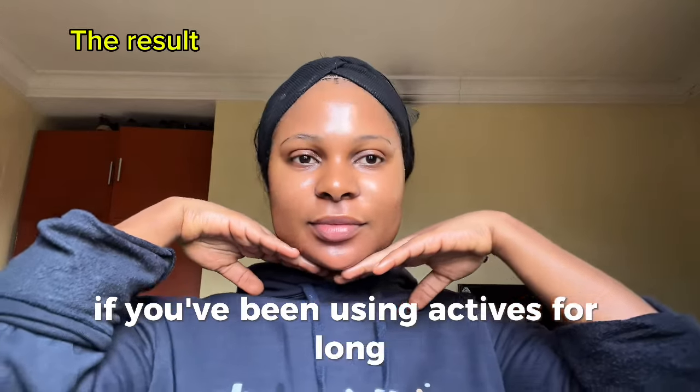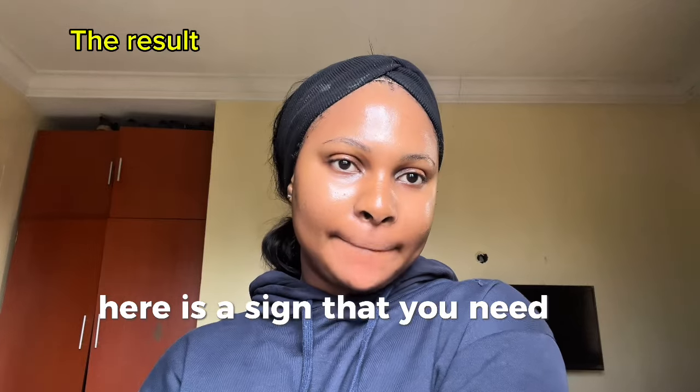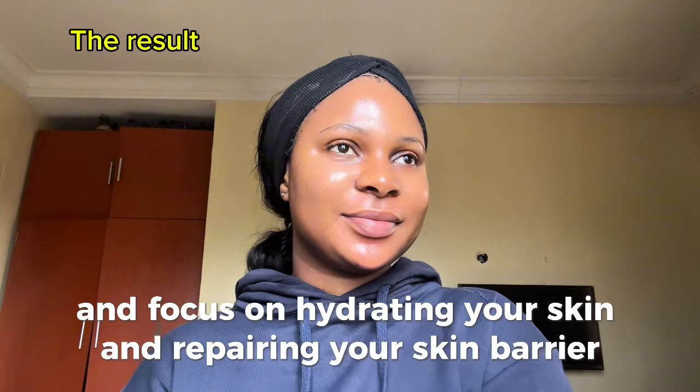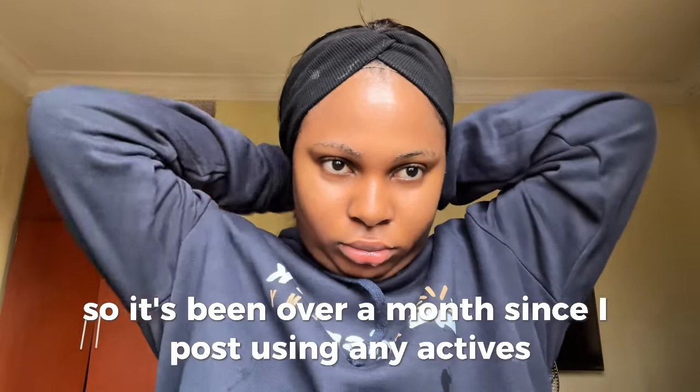If you've been using actives for long without protecting your skin barrier, here is a sign that you need to take a break from those actives and focus on hydrating your skin and repairing your skin barrier. Trust me, your skin is going to thank you. It's been over a month since I paused using any actives.